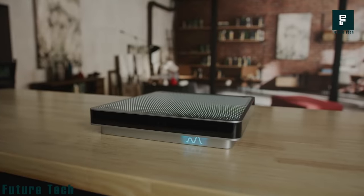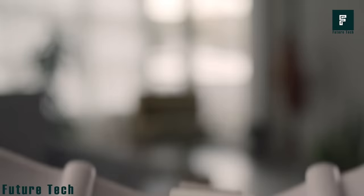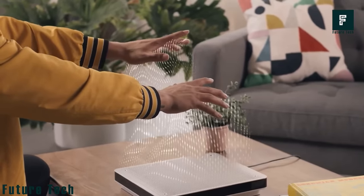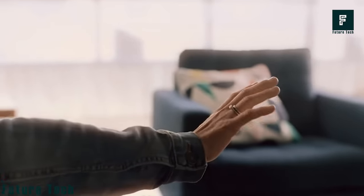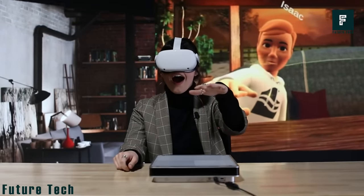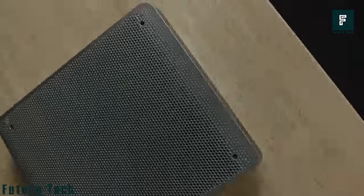To get started, all you have to do is connect the Emerge Wave 1 device to the Quest 2 headset, personalize your choice of avatar, and you are ready to experience what you never imagined. When using the device, you can invite up to 7 people for a gathering or get-together with whom you can share tactile interactions such as a handshake or high-five. You can also play games together to keep the fun level high. The Emerge Home device costs $550.